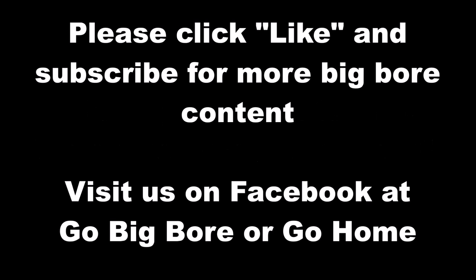Thanks for watching everyone, I hope you enjoyed the list. Let us know what you think below, and please click like and subscribe if you'd like to see more of what we have to offer. And as always, go big bore or go home.